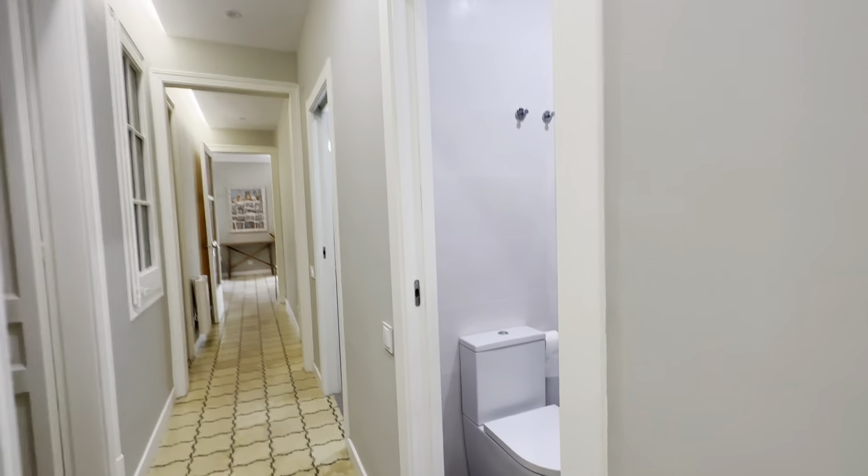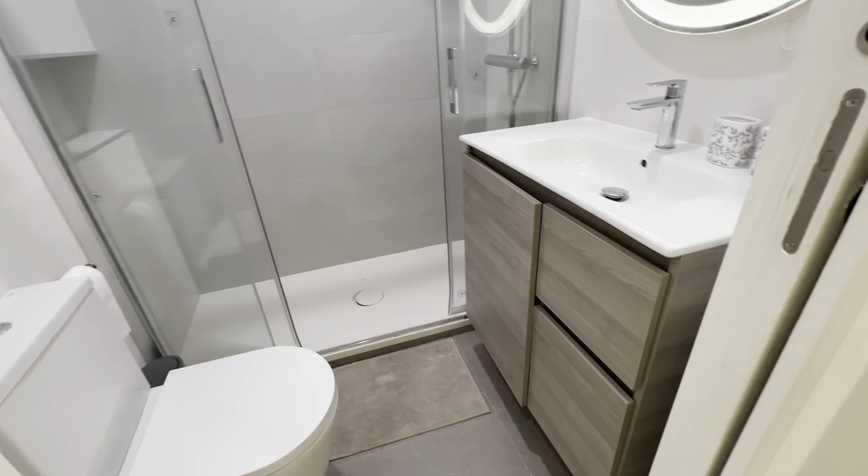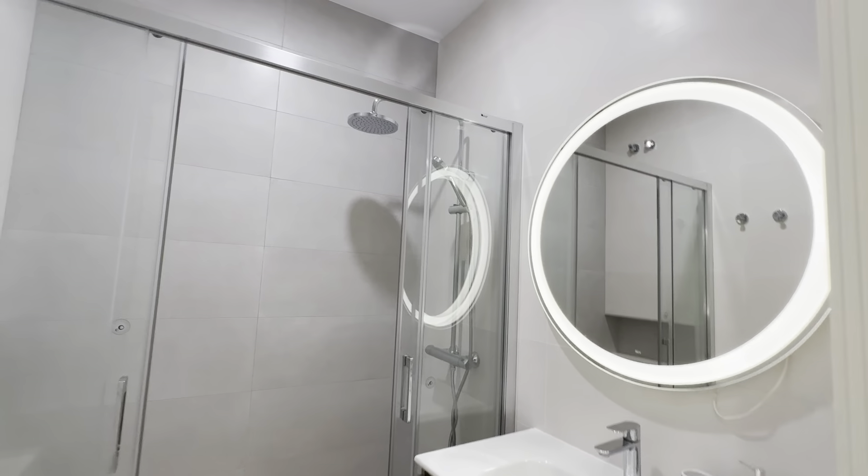Over here there's the bathroom with the sink, toilet, mirror and shower.